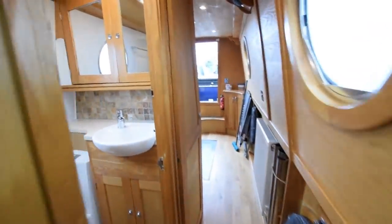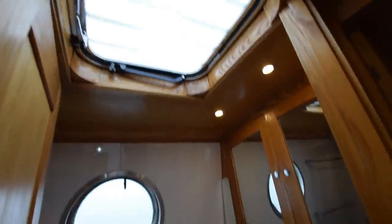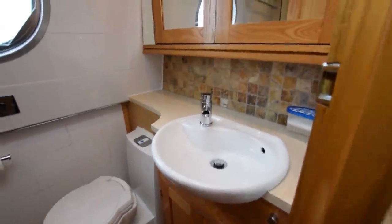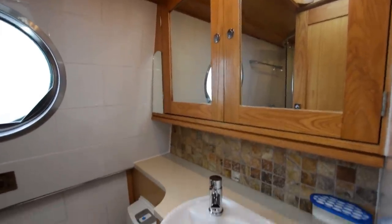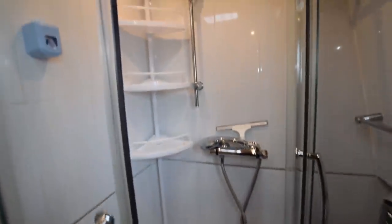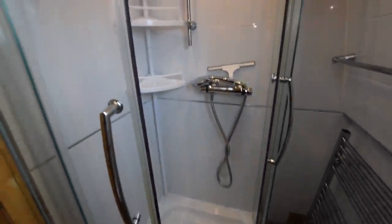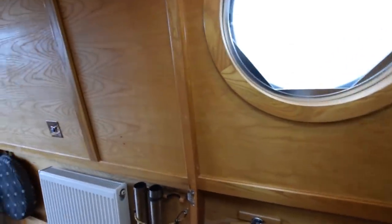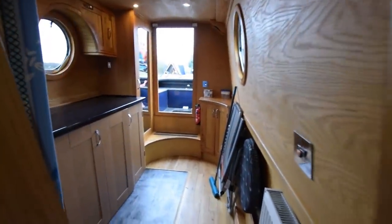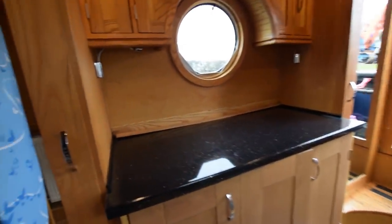And on we go into the bathroom. There's another Houdini hatch in here which makes the room feel very light and airy. Ceramic basin, cupboards over, and the toilet itself is a Thetford cassette — there's a spare cassette on board as well. Heated towel rail there. The shower cubicle's in the corner, with an extractor fan and light that sits over it. These portholes, by the way, all come out — if it's very hot, the glass comes out and they've got circular fly screens that slot in.